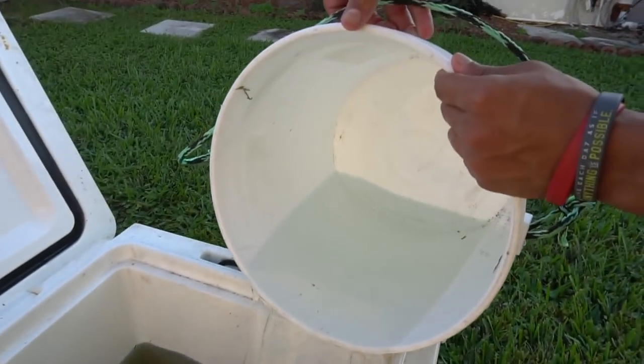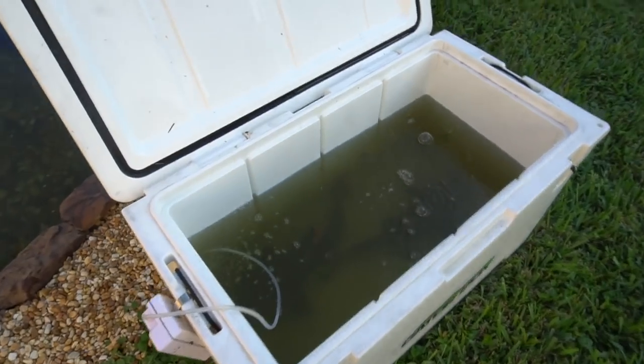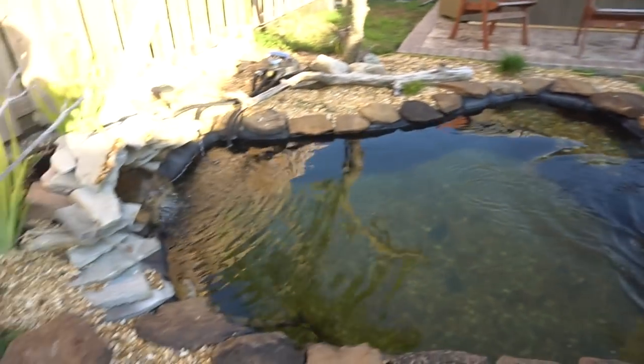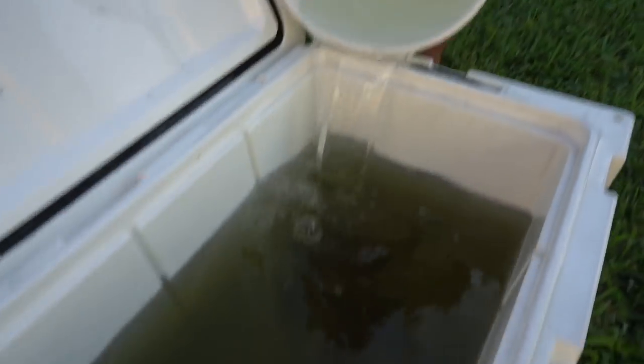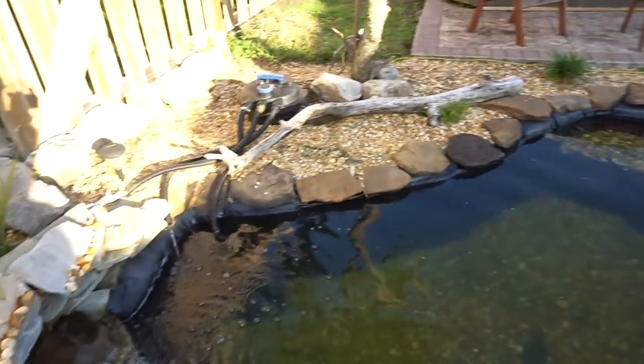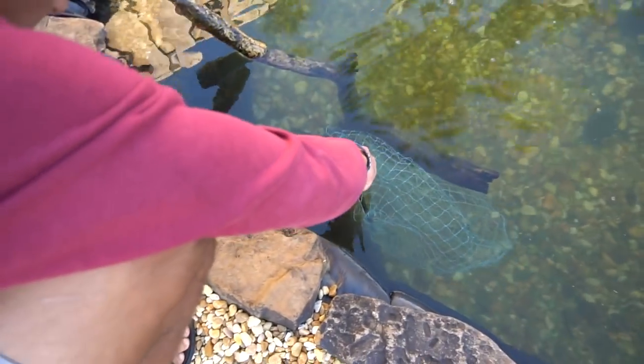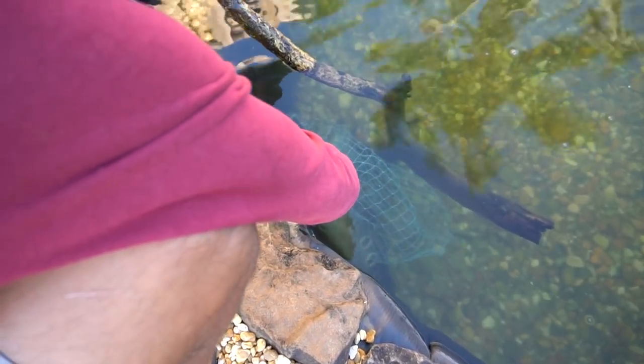We're going to do a little bit of acclimation for these guys because they've been in the cooler for about a 45-minute drive from my house down here. We'll probably let them sit inside the cooler for 15 to 20 minutes, then put them in. We also have some bass in here that we're going to have to catch out first, so that should be a bit of fun — we'll probably film that too.